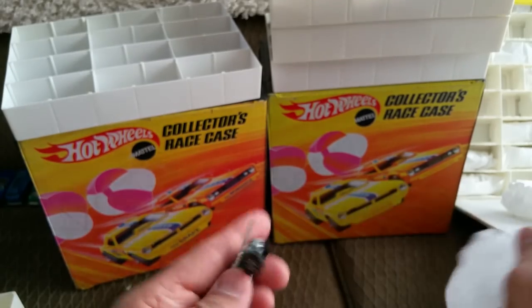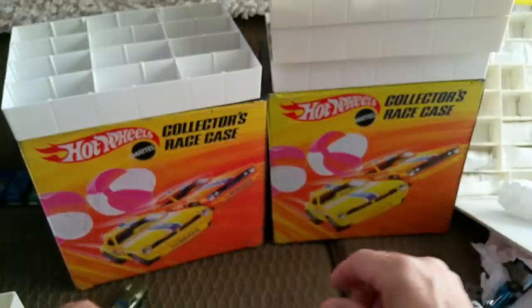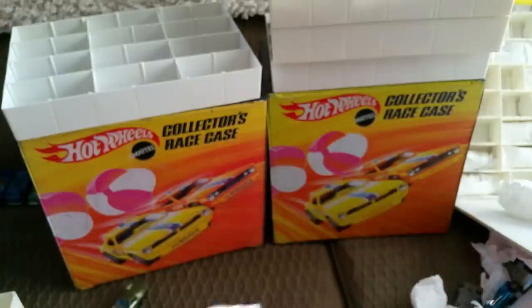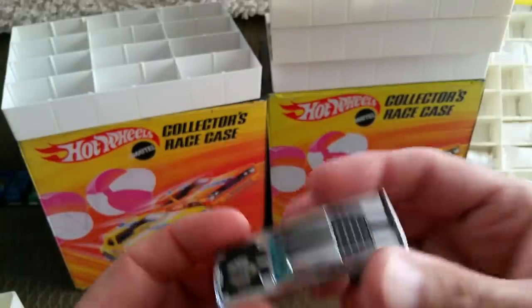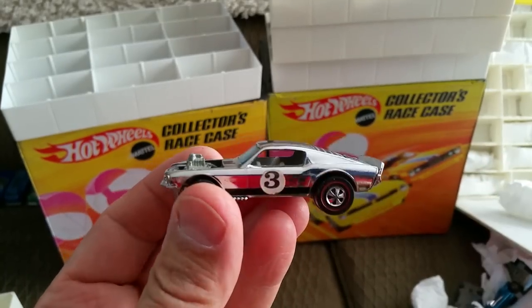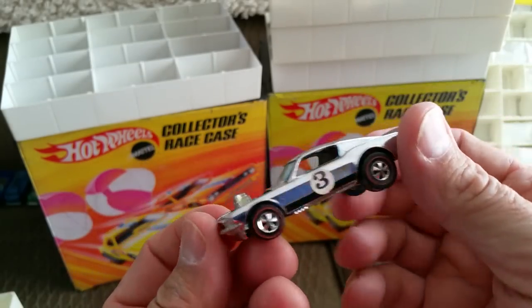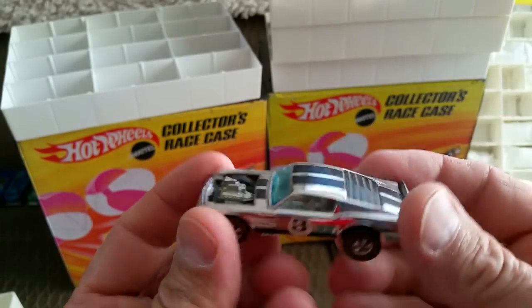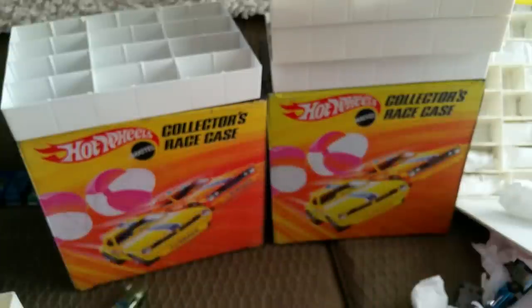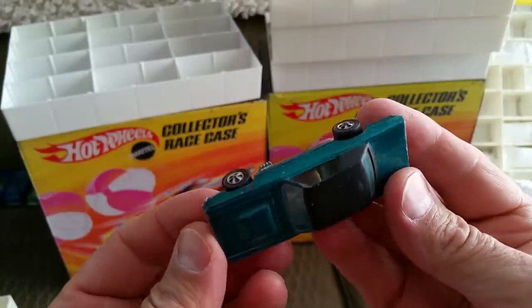Here is another Indy car — an Earthquake — and here's a Brabham Repco 69, alphabetically the first car of the year. Here is a chrome Boss Haas from 1970 — you had to mail away for this car, so sometimes people take better care of it. This one's going in the very good condition section. And here is a 1968 custom T-Bird — decent shape, I like it. We'll put that in the pretty good cars.